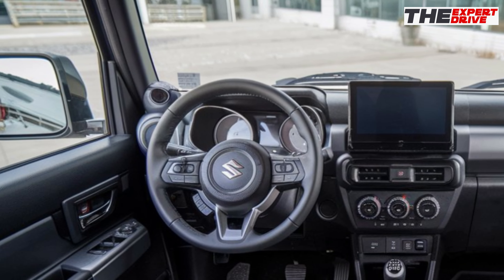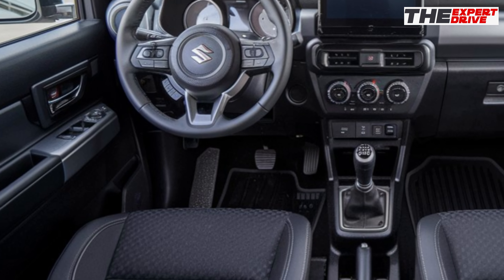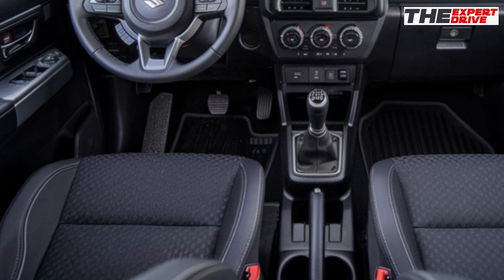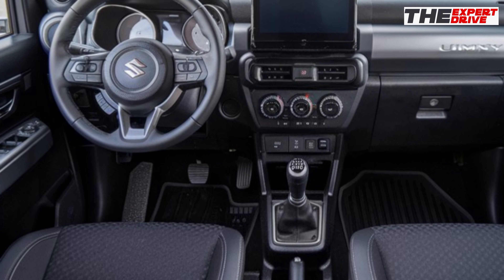Suzuki hasn't forgotten about safety. The 2025 Jimny Sierra comes with enhanced hill descent control, autonomous emergency braking, lane departure warning, and even a new roll stability system specifically calibrated for off-road use.